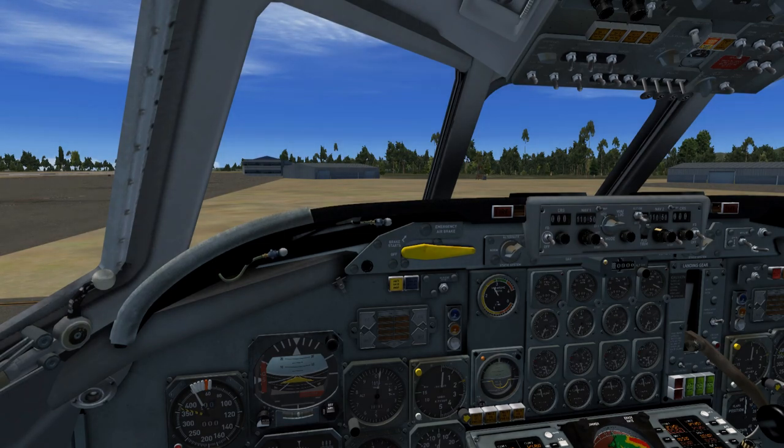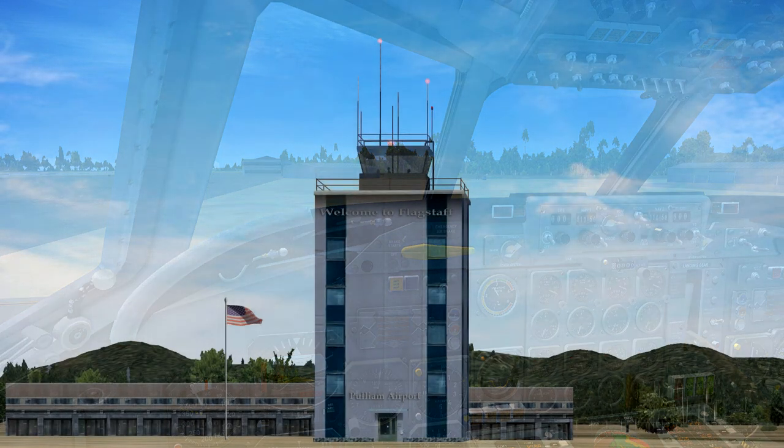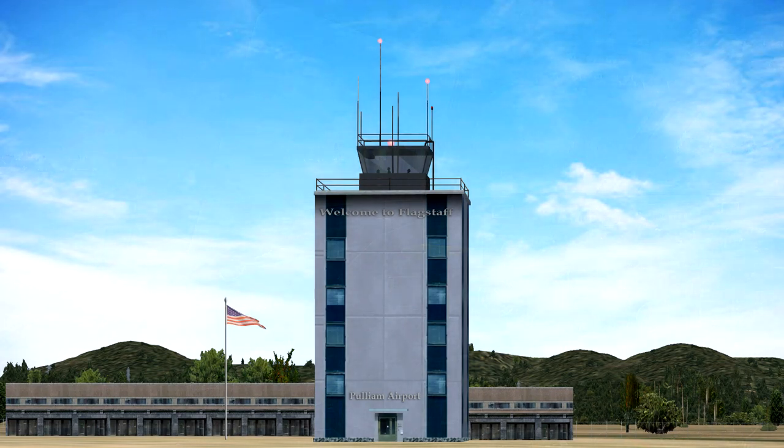United Flight 656 to Flagstaff Ground. United 656 is ready to taxi for northeast departure, with Kilo. Flagstaff Ground to United Flight 656. Roger. Taxi to and hold short of Runway 03. Contact Tower on 135.55 when ready. Squawk 1202.